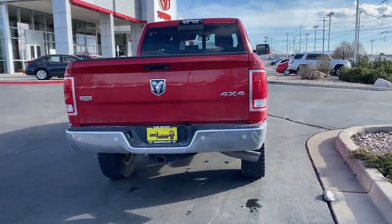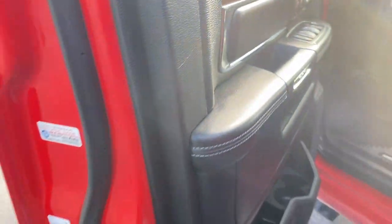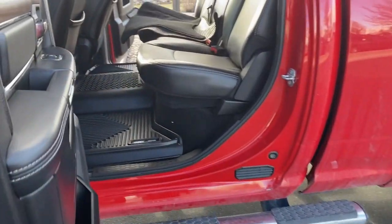This handsome truck also offers a refined upscale cabin and serenely quiet ride. The following are some of this vehicle's highlighted options: